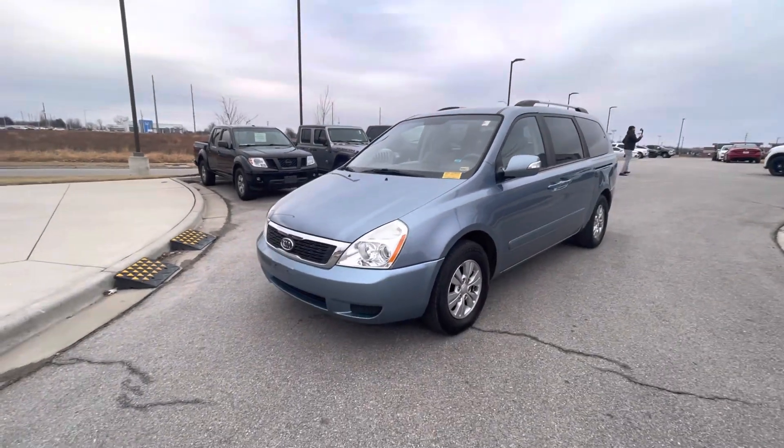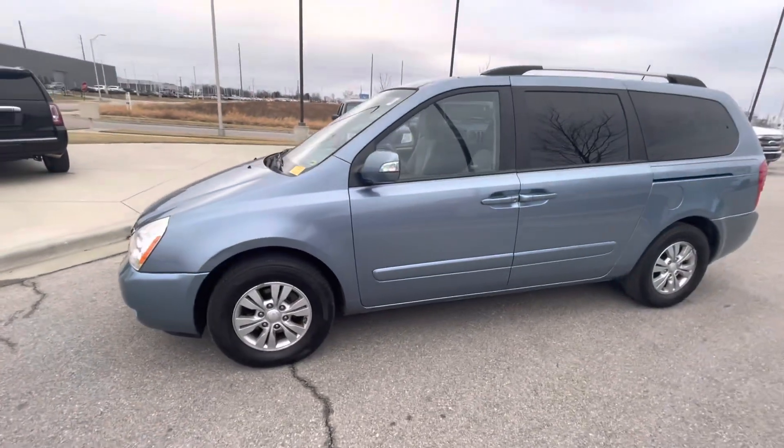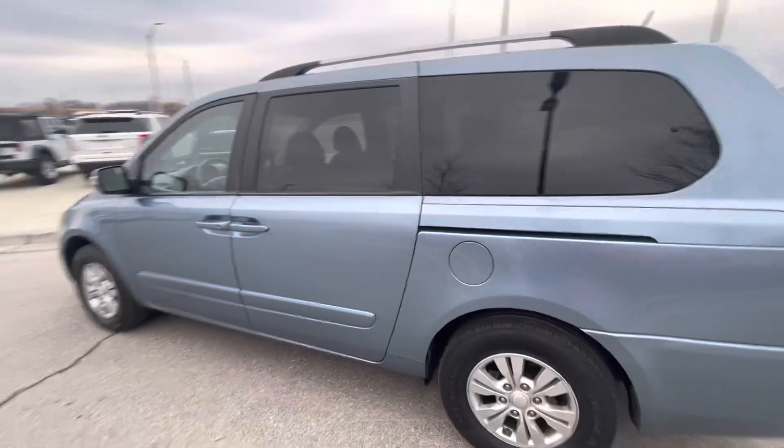Hi, Russell. Good morning. This is Gustavo from Premier Auto Outlet, and today I just want to shoot a quick video for you regarding your internal purchase request on the 2012 Kia Sedona van.